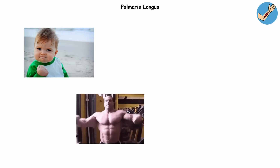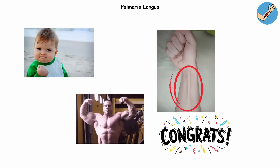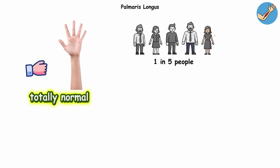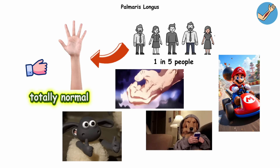Palmaris longus. Make a fist, then bend your wrist like you're showing off imaginary biceps. Look at the middle of your wrist. If a tendon pops up, congrats — you've got a palmaris longus. If nothing shows, also great, you're totally normal. About one in five people don't have this muscle at all, and they're not missing a thing. Grip strength, texting speed, Mario Kart performance — all perfectly intact.